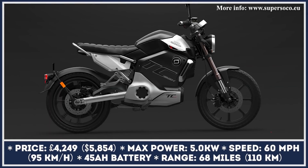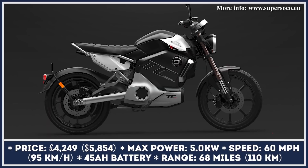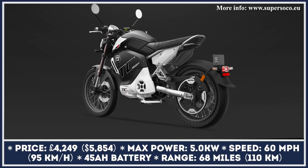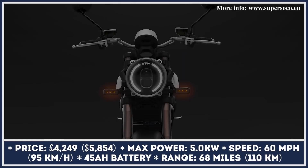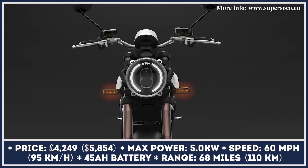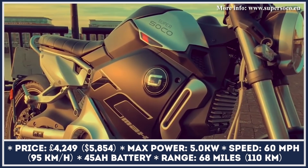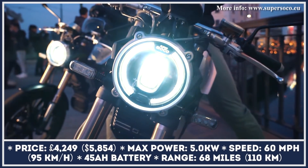The TC Max is based on the previous generation e-bike framework and hasn't received any updates for the upcoming model year. However, this electric cafe racer still plays a vital role in the manufacturer's lineup. It remains especially popular among riders who need a highway-capable machine.